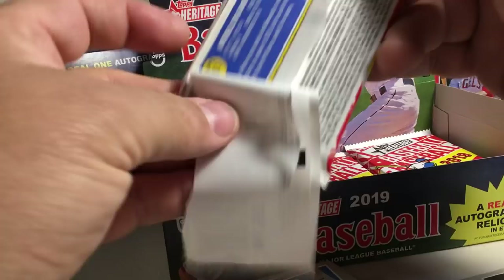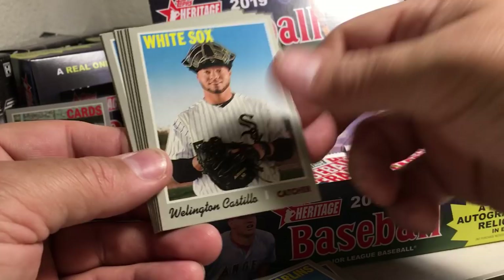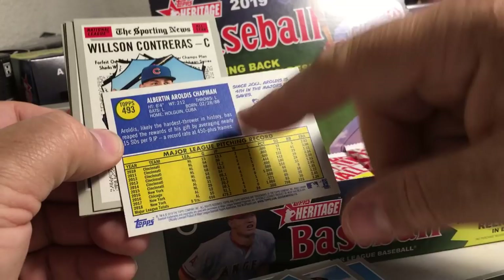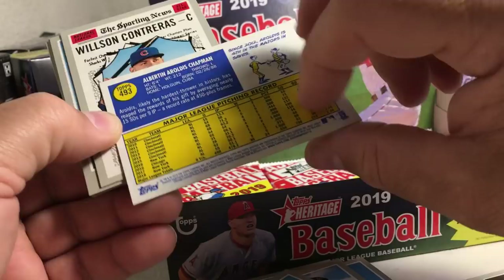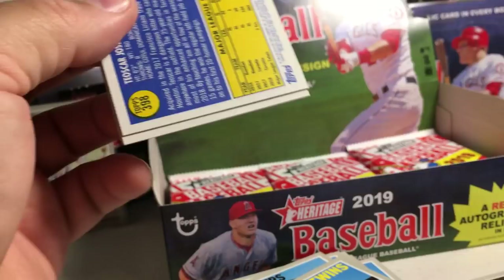Very excited to see what Acuna does in his second year — definitely one of the most exciting young players. Martin Prado, Wellington Castillo, Brian Belt, Lucas Giolotto, Eroldis Chapman — there's a short print. When I say short prints, any of the cards numbered over 400 are short prints, and pretty tough to get. Wilson Contreras, Josh Bell, Ben Gamble, Mitch Garver. They're not like the most rare cards you're ever going to see, but if you're trying to build a set, you'll see how tough it is to get short prints.